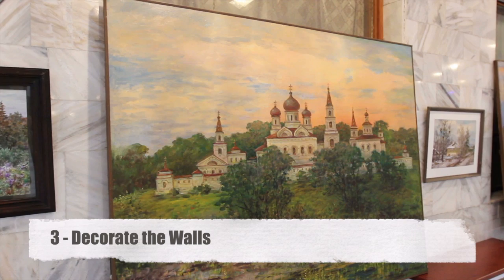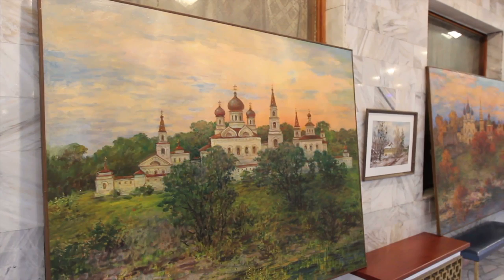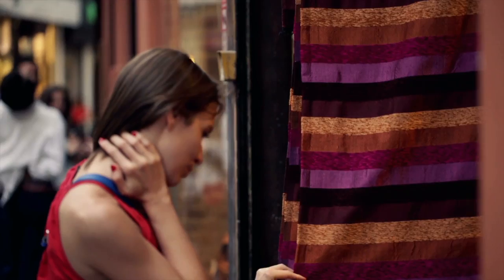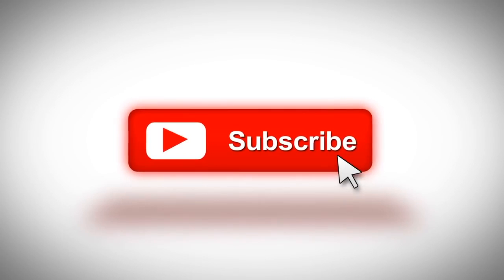Number three: decorate your walls. Another way to add mass to your walls and minimize how much sound vibration can get through them is by hanging canvas paintings, tapestries, and pictures on the walls. The heavier and thicker such decorative pieces are, the more effective they will be at minimizing how much sound can be transmitted through the walls.